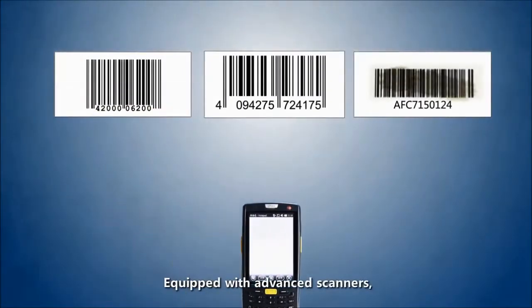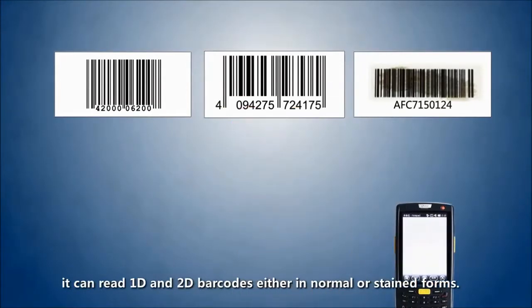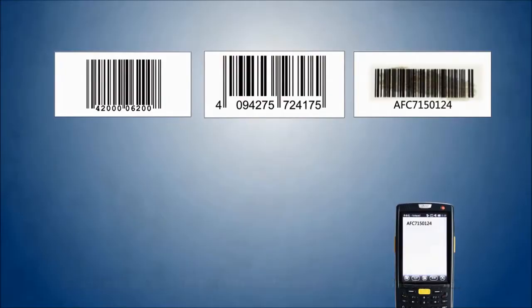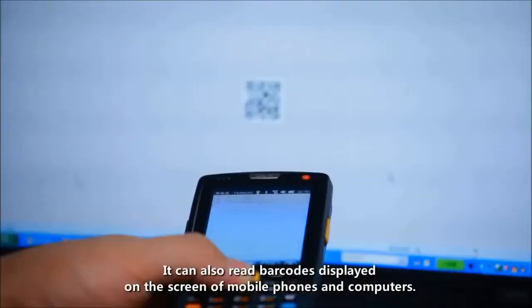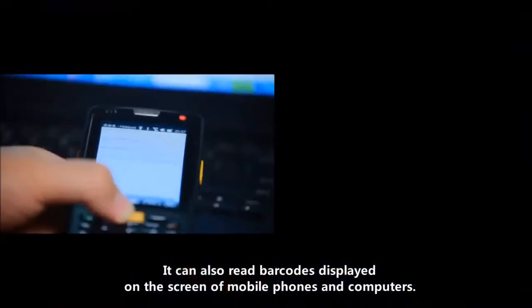Equipped with advanced scanners, it can read 1D and 2D barcodes, either in normal or stand forms. It can also read barcodes displayed on the screen of mobile phones and computers.